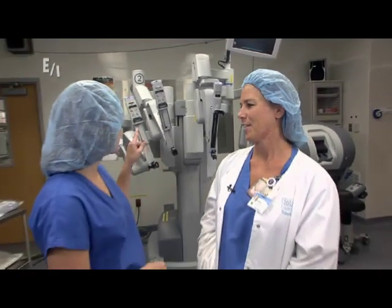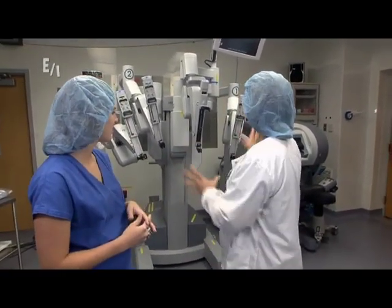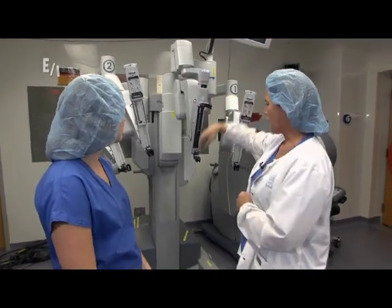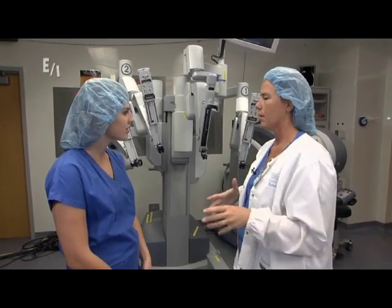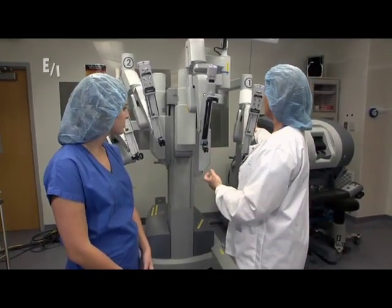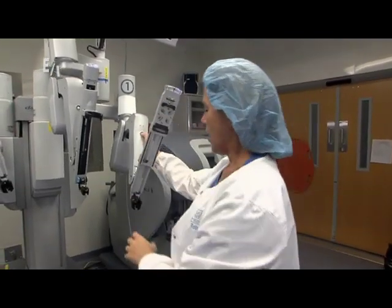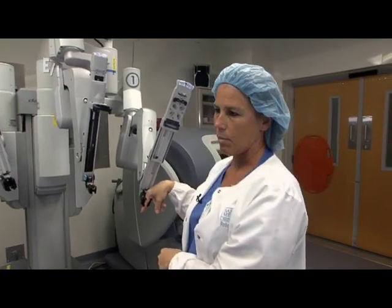Can you tell us a little bit about this robotic over here? These are the robotic arms. This is where the camera would actually go — it's a telescopic camera. The patient is prepped and draped on the OR table. We place the trocars into their abdomen and then we actually bring the robot to the patient, so these arms move in and out, up and down in different ways.